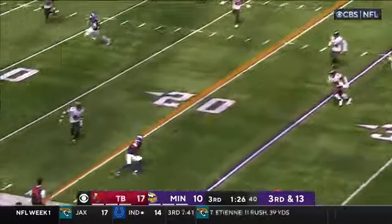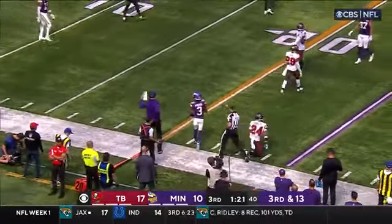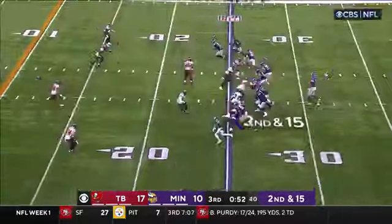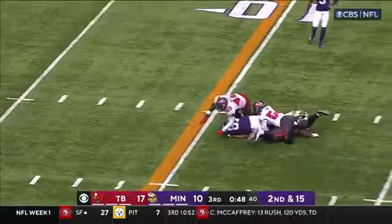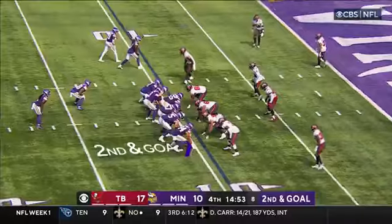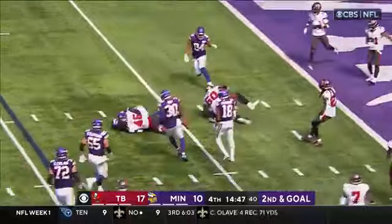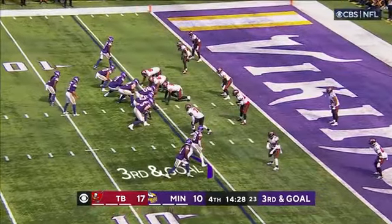Cousins to Addison, pitch and catch at the 21. They're saying a first down — tempo again. Cousins to Hockinson at the 15, tackled at the 11. Sixth play on this drive, back to the air — Cousins gonna run it at the 5, and thrown down by Devin White. Third and goal for the Vikings.